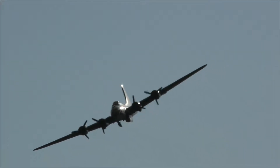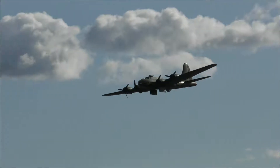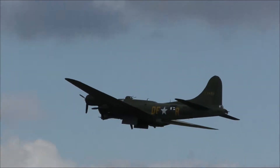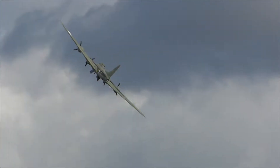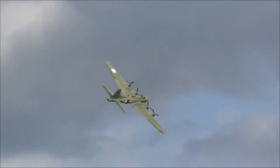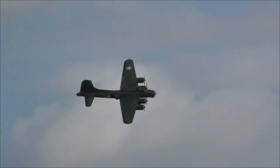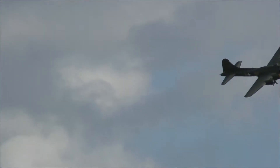Coming into use with RAF Coastal Command, they joined Consolidated Liberators in the VLR — very long-range — role, helping plug what was known as the Atlantic Gap. This was the area of the North Atlantic in which German U-boats had been able to roam almost unopposed, supported by FW200 Condor maritime aircraft, a threat to the supply convoys that were so vital in keeping Britain supplied with food and war material from across the Atlantic.